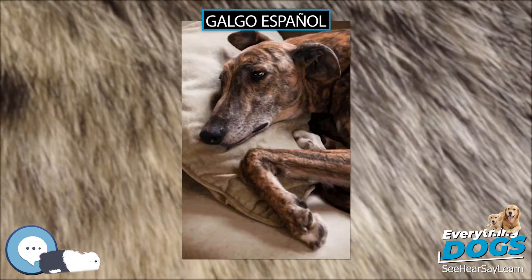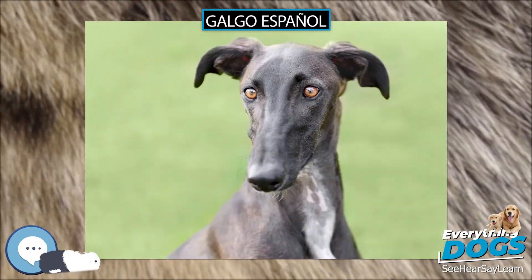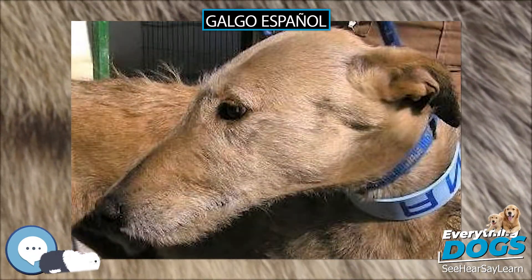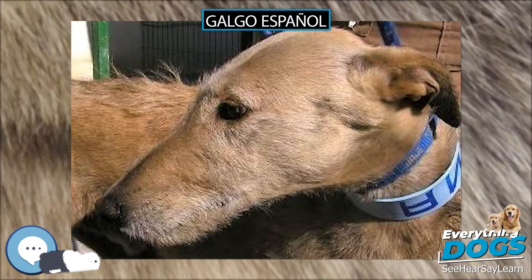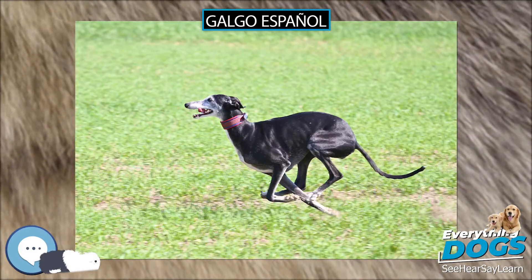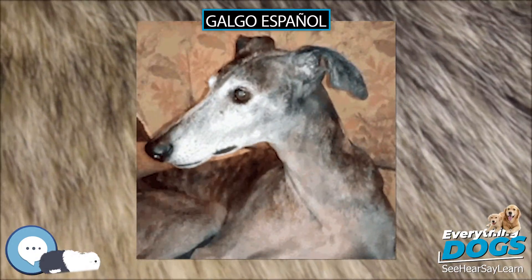Galgos are similar in appearance to greyhounds but are distinctly different in their conformation. Galgos are higher in the rear than in the front and have flatter muscling than a greyhound, which is characteristic of endurance runners. They also tend to be smaller, lighter in build, have longer tails, and have a very long, streamlined head that gives the impression of larger ears.